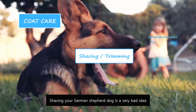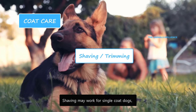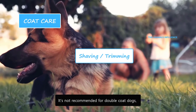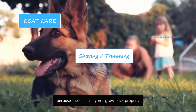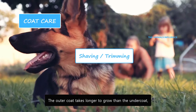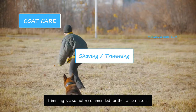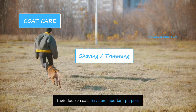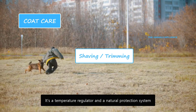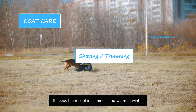Shaving a German Shepherd dog is a very bad idea. Shaving may work for single coat dogs since their hair grows back normally, but it's not recommended for double coat dogs because their hair may not grow back properly. The outer coat takes longer to grow than the undercoat, and shaving it will affect the growth of both coats. Trimming is also not recommended for the same reasons. Their double coats serve an important purpose — it's a temperature regulator and a natural protection system.